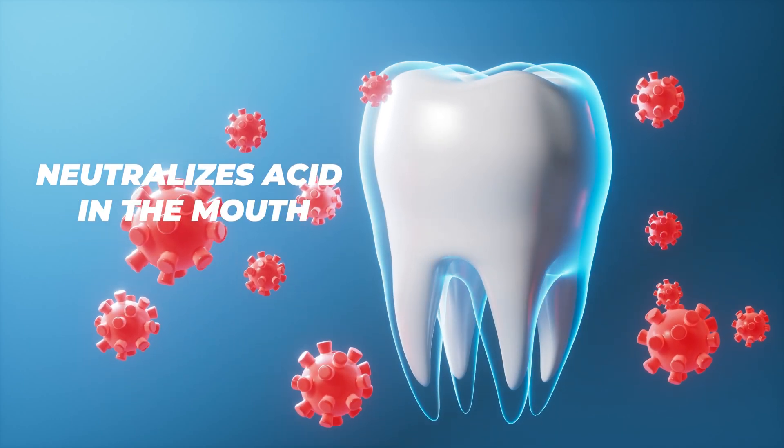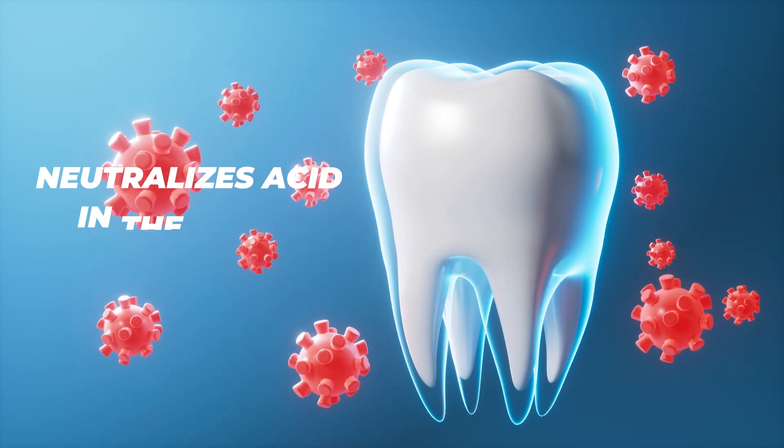The interesting thing about xylitol is it helps to neutralize acids in the mouth because bad bacteria cannot consume it. Basically, they can't use it to create acid. So you don't get acid buildup in the mouth, which is very beneficial for tooth decay. If you don't have acid in the mouth, you don't get rapid or even slow progression of cavities. So xylitol is amazing for not leading to cavities, which is why it's really beneficial when it's in a tooth powder or mouthwash.